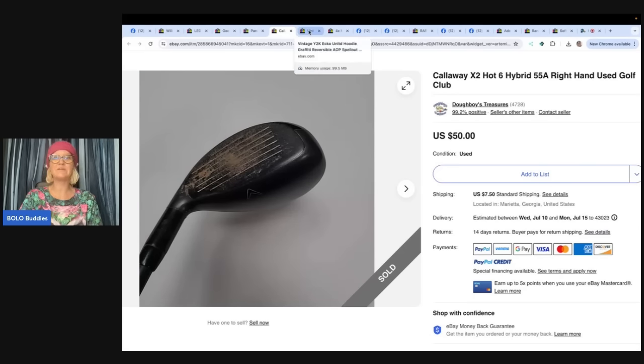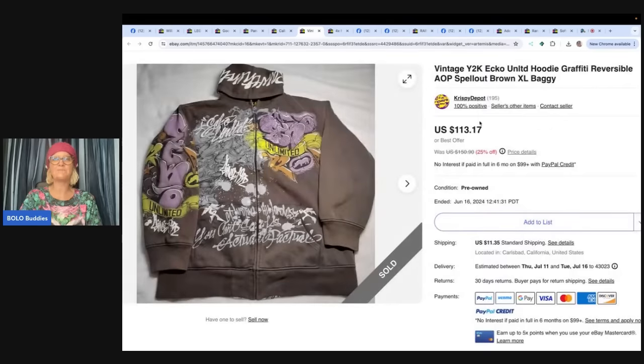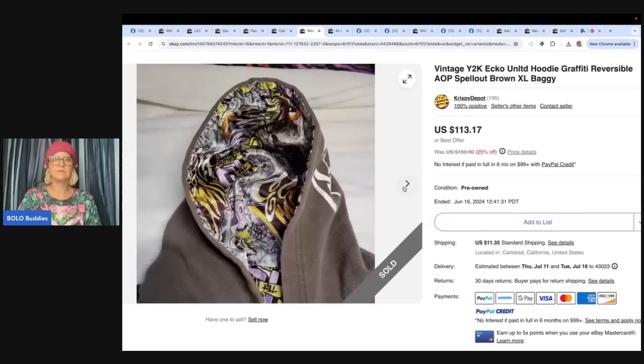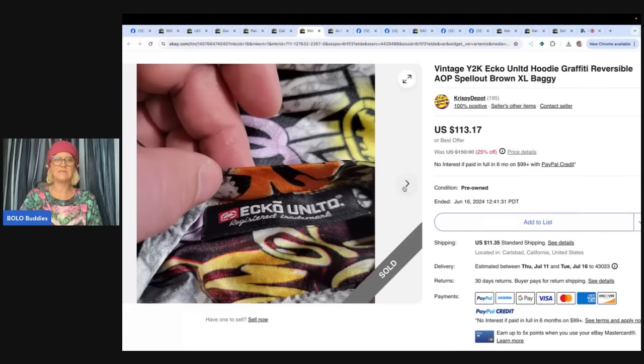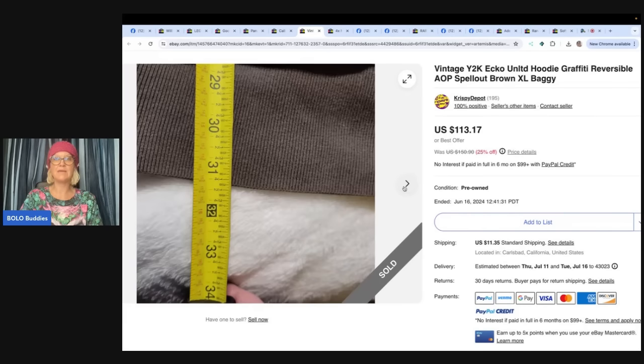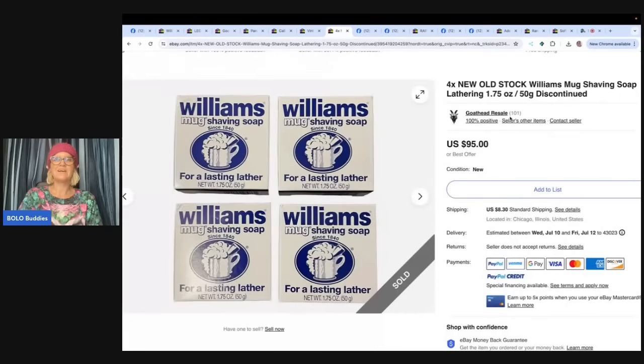This is a vintage Y2K Echo Hood Hoodie Graffiti Reversible AOP Spellout — and looky there, it is reversible! Bought for $2 at a yard sale in California and sold for $113.17. Y2K is an awesome thing to put in your title if you know that it came from that time frame.